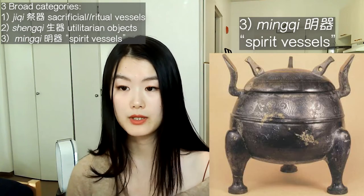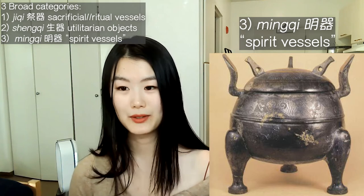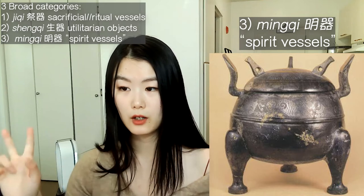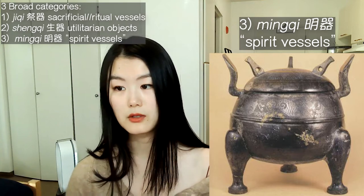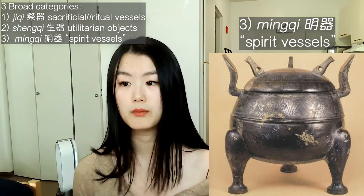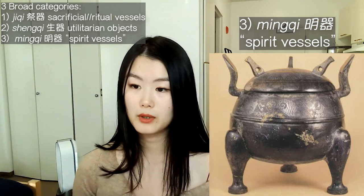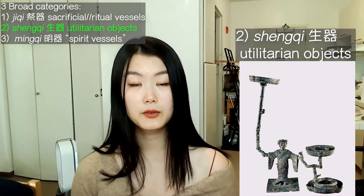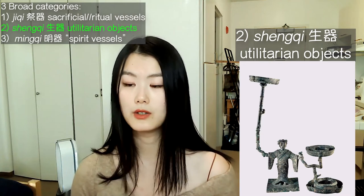The third category would be soft and low-fired black pottery vessels with impractical shapes and decorated with beautiful patterns, which give a solemn impression and emit a ghostly aura. This third category is generally referred to as Ming Qi, roughly translated to spirit vessels, and could attest to a revival of the spirit vessel pottery art tradition from Longshan culture over a millennium prior. In today's video, we are going to zoom in and look at three exquisite examples from the second category, Shen Qi, or utilitarian objects.